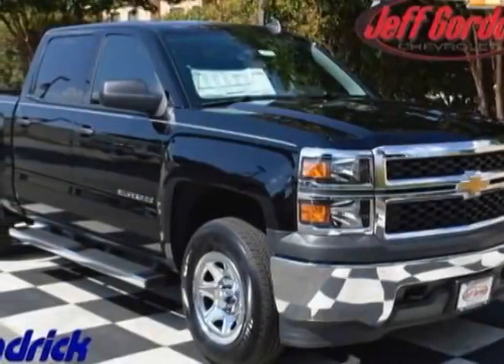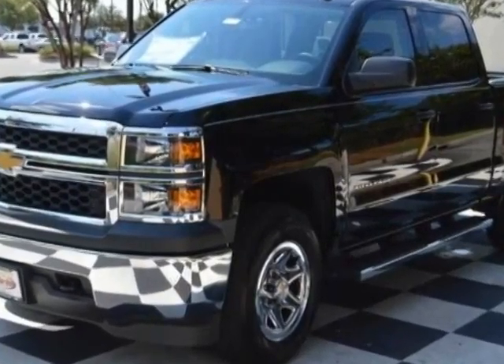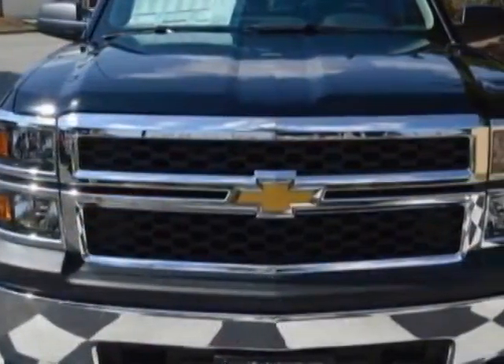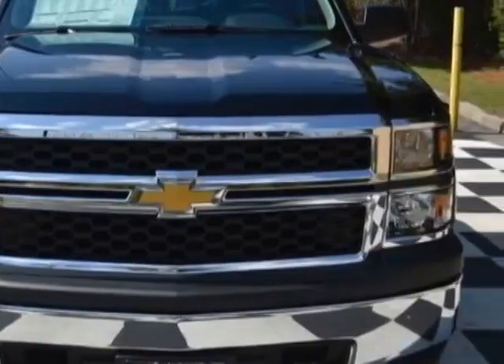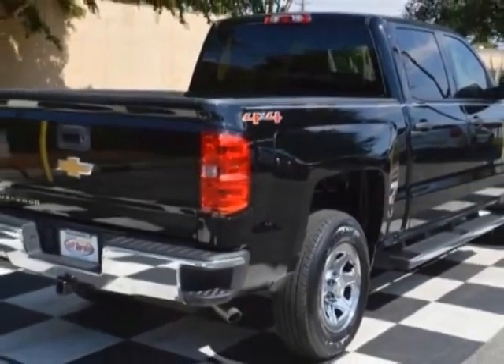Check out this new 2015 Chevrolet Silverado 1500. For your protection, this vehicle has a full factory warranty. This Silverado 1500 boasts a 5.3 liter engine and has a 4-speed automatic transmission.